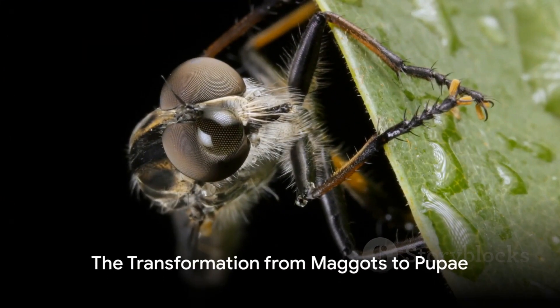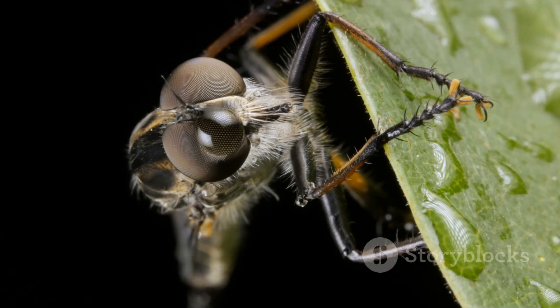But maggots don't stay maggots forever. Once they've consumed enough nutrients, they migrate away from the body. They seek out a dry, sheltered location to pupate. This is where the magic happens.